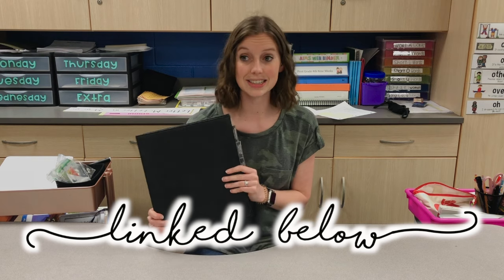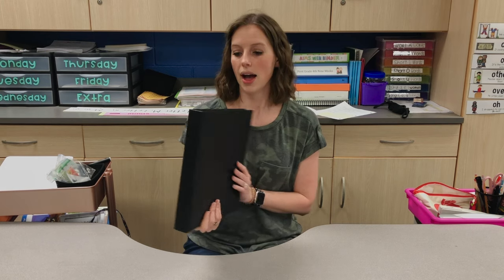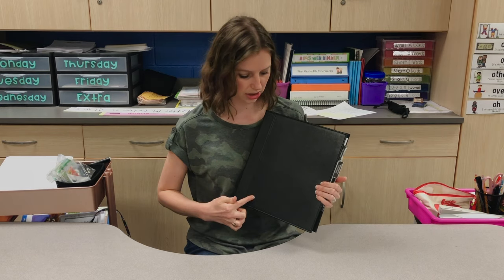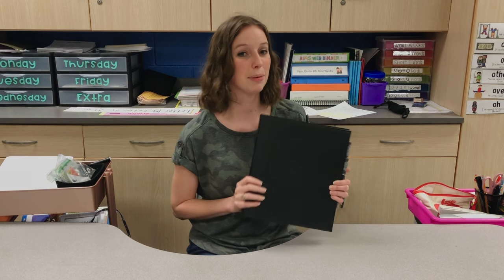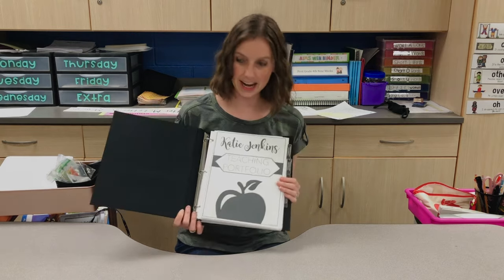The template that I used is from Pocketful of Primary on TPT — I'll link it down below. She's updated it since I made this one so it looks a little bit different formatting-wise, but the content is still the same. I would definitely recommend getting that portfolio template. I also got a nice leather-covered binder, probably from Office Depot or Walmart. Target has one with a clear cover so your cover page shows through, which I'd look for if buying a new one.